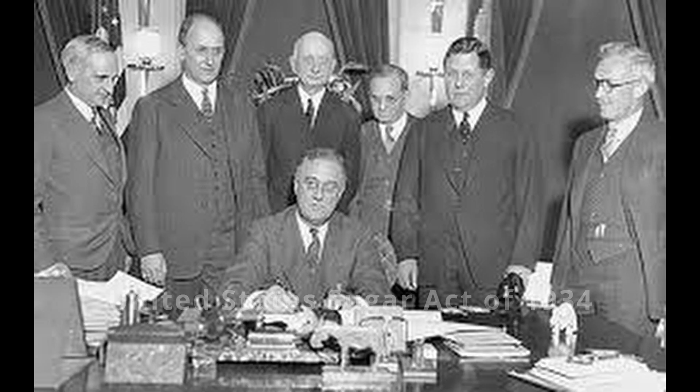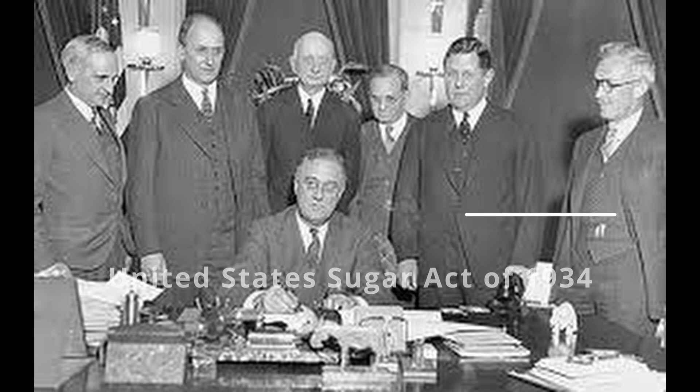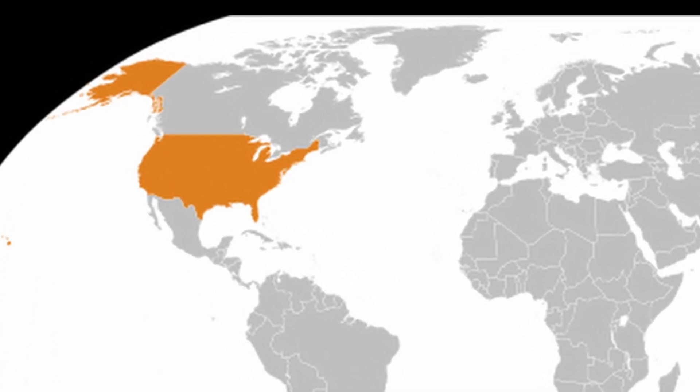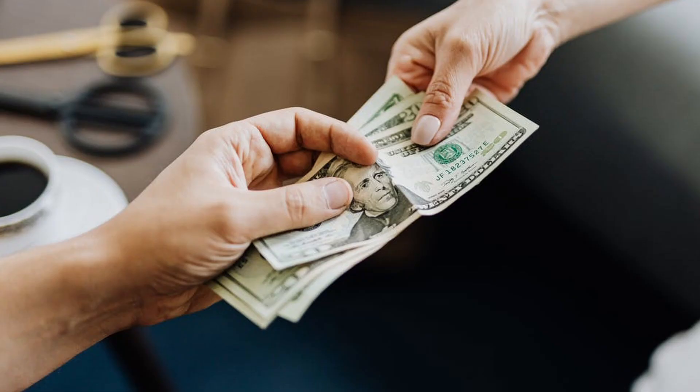Making things even worse, the United States Sugar Act of 1934, which helped to regulate tariffs on raw and refined sugar imports, expired on December 31st, 1976, raising sugar prices even further. It seemed like the United States' increasing demand for sweet sugary products was forcing them into a corner — they either overspend on foreign sugar or develop a new American-sourced sweetener.